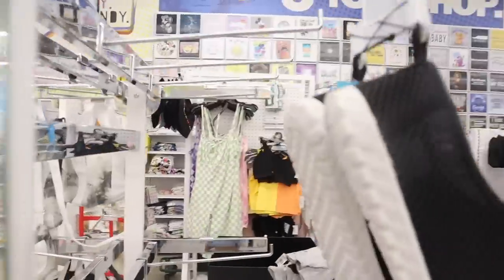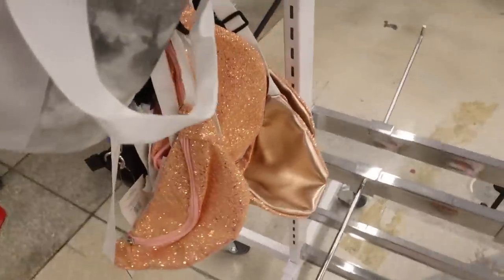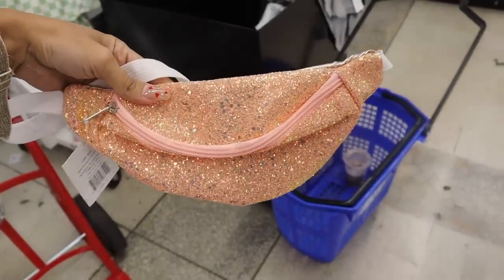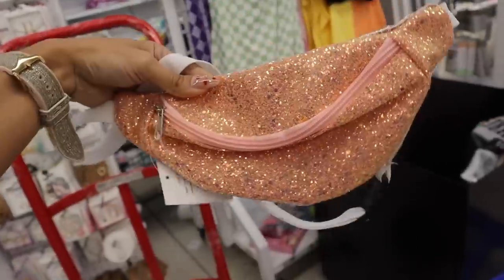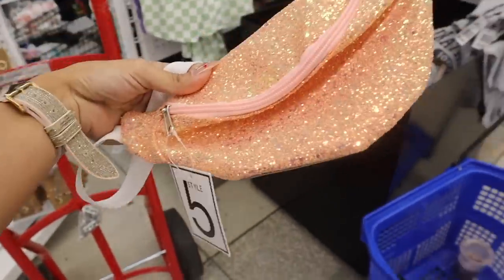It looks like they are reorganizing, but look what I just found — one of those waist purses, which are perfect whenever you travel or go on a run. I recently found a Michael Kors one, but this one is so cute. I think we need to go ahead and get it — it's absolutely gorgeous.